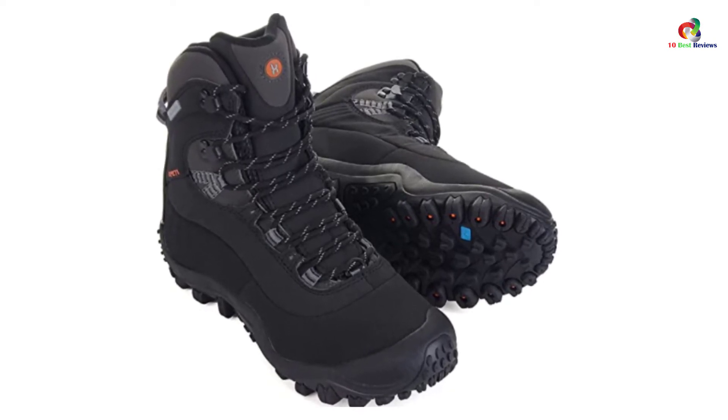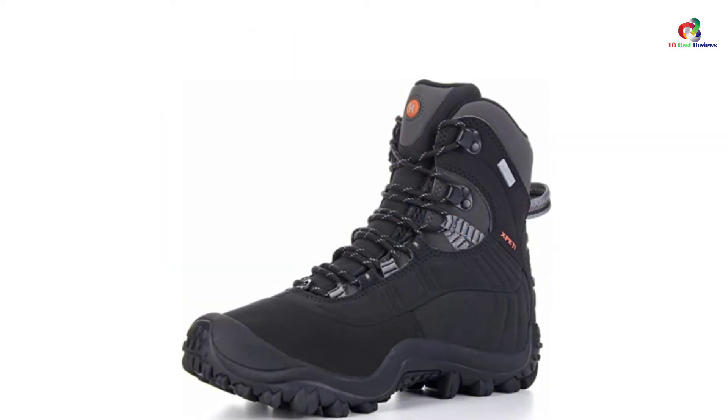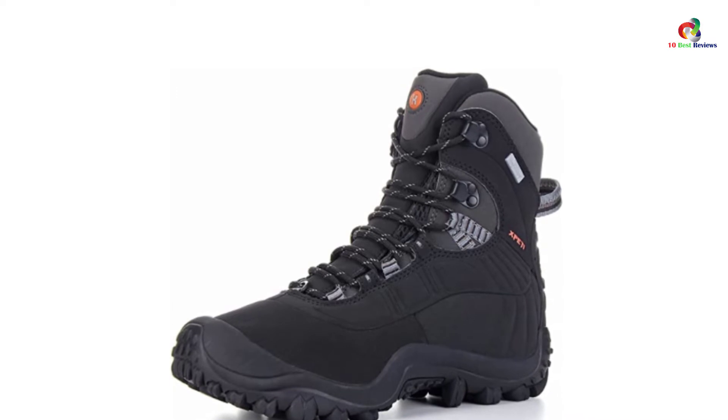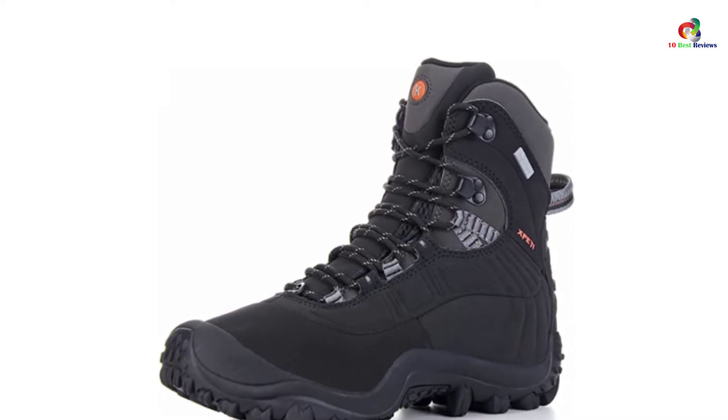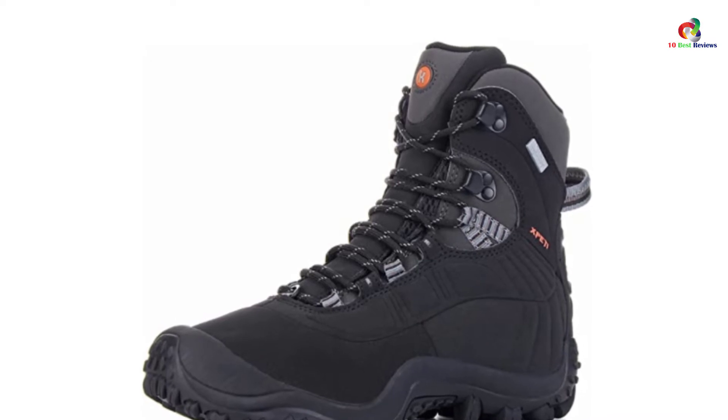Because of that, the Manfun boots are able to provide the protection and stability you need to hike with peace of mind in slippery areas. A set of advanced technology further elevates the capabilities of the boots a notch higher.